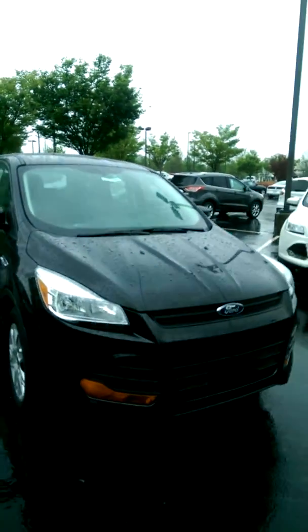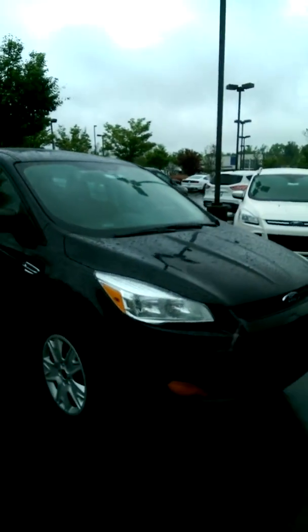Terry, good afternoon. Tyrone Jernigan at Cherokee Ford Lincoln Alpharetta. I just thought I'd send you a quick video of your new 2015 Ford Escape. This one is the S trim level. They start nicely equipped at just $23,450.